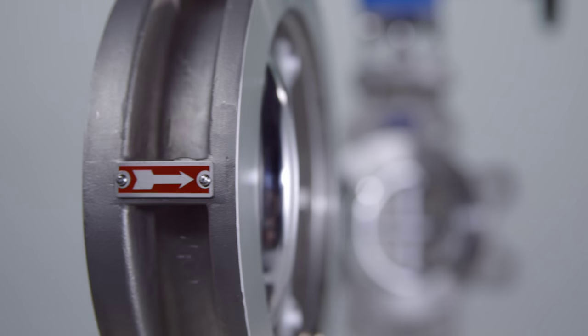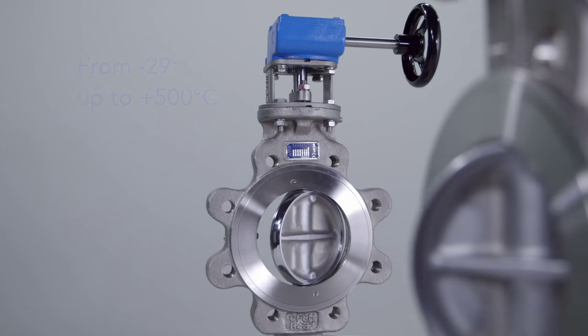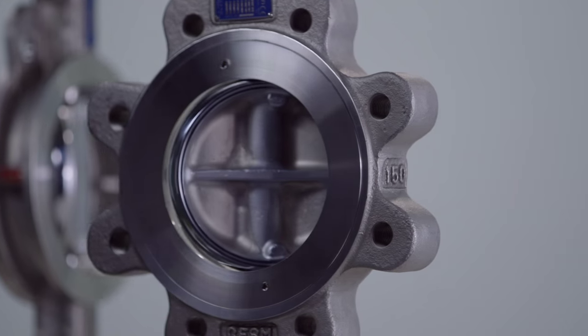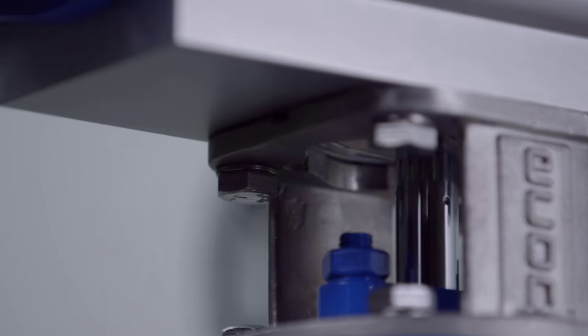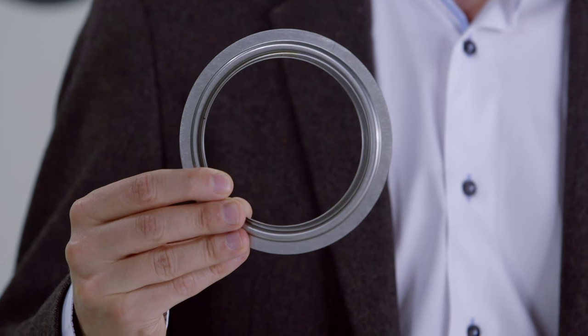Econ high-performance double eccentric valves can be used up to 500 degrees centigrade and are available up to DIN 1200 / 48 inch. The ISO direct mount top flange facilitates the installment of any actuator. This valve has a primary PTFE and a secondary fire-safe in-canal seat.